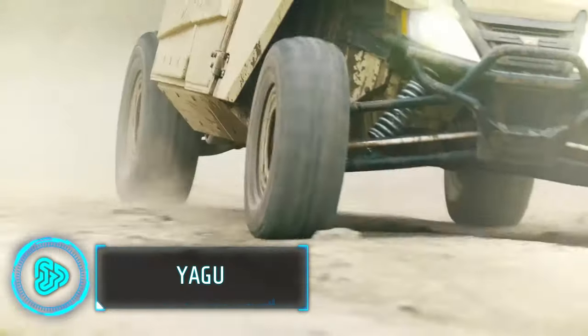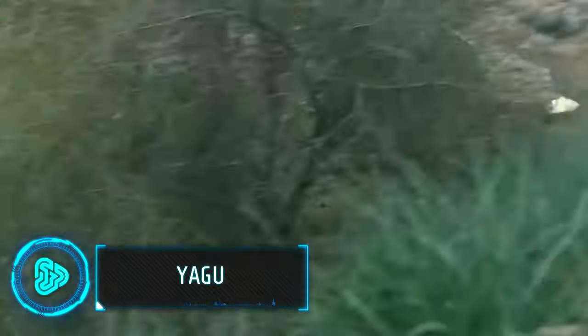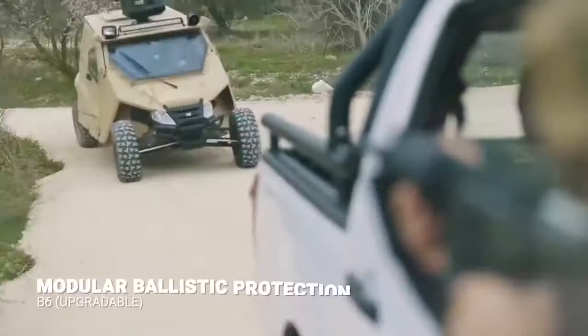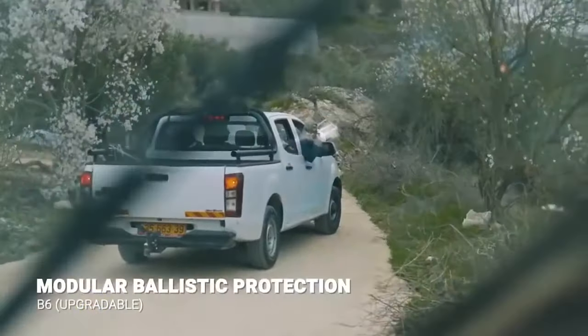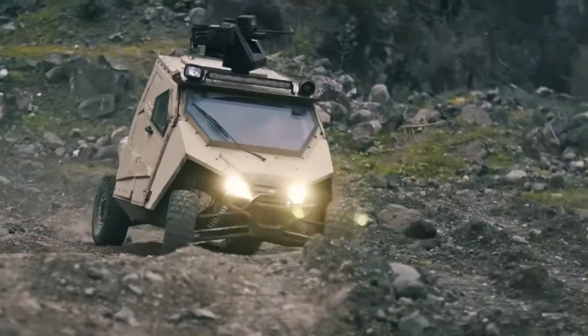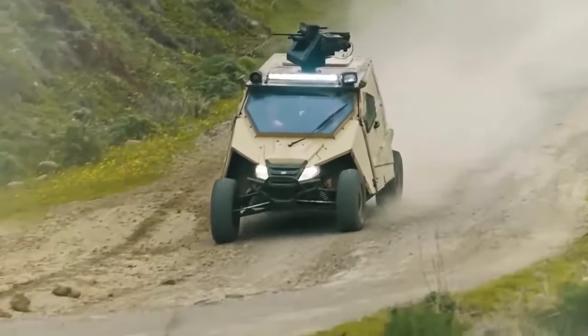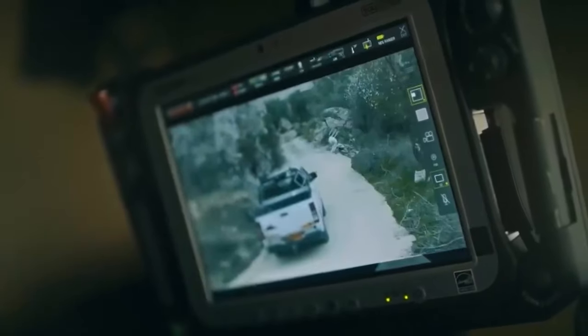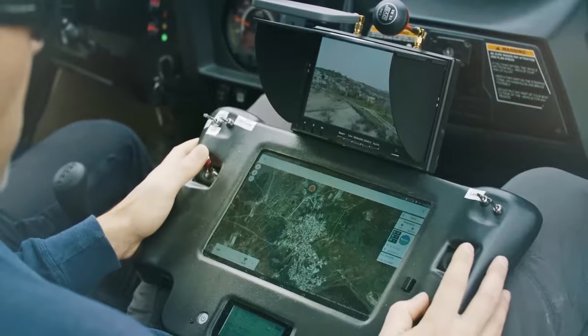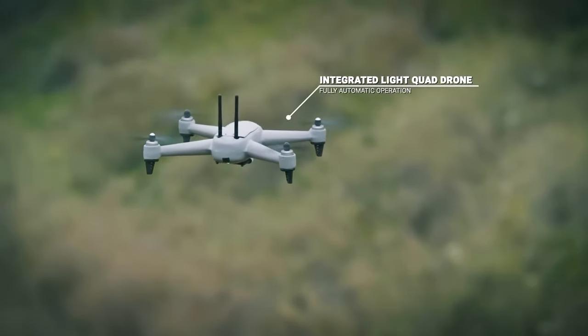Now let's move on to the Jagu, a lightweight armoured vehicle designed for special operations. It's based on an all-terrain vehicle with enhanced protection for three crew members, safeguarding against various ballistic threats. All-round cameras and front side windows provide exceptional situational awareness, and the vehicle is equipped with a remotely operated weapon and potentially a drone launching system.